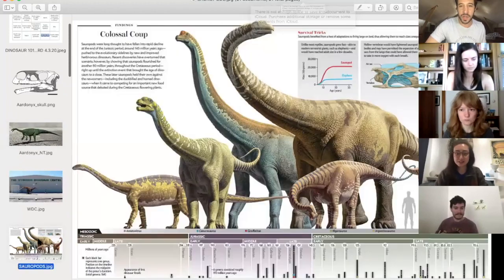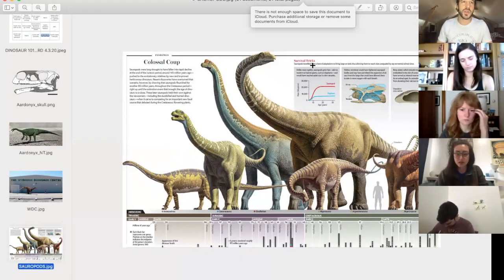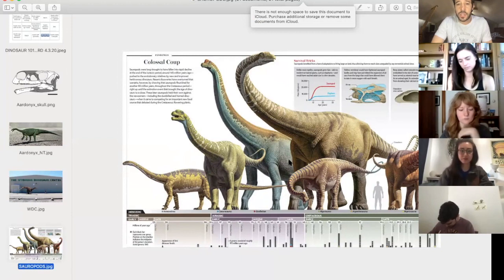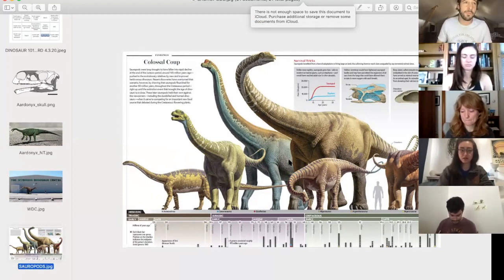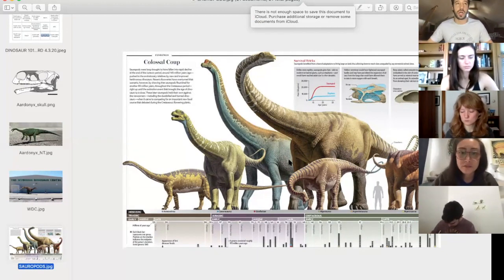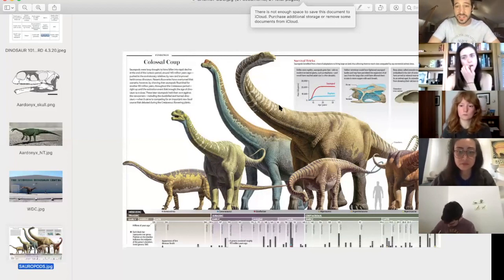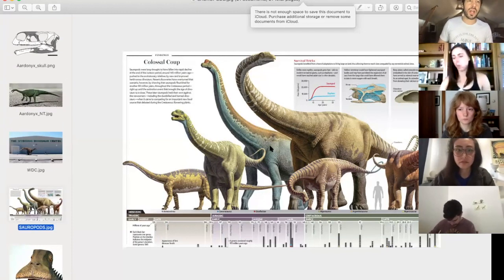I'm going to share my screen so we can see some beautiful sauropods. Here's a bunch of different iterations of sauropod — I pulled this from Scientific American. Sauropods are amazing — they've got the long tails, the long necks. Some of them were actually able to whip their tails with such force they could create a sonic boom, probably as a defense mechanism. They ranged from about 15 feet long all the way up to almost 150 feet — up to 100 tons in some cases. The largest animals ever to walk on earth.